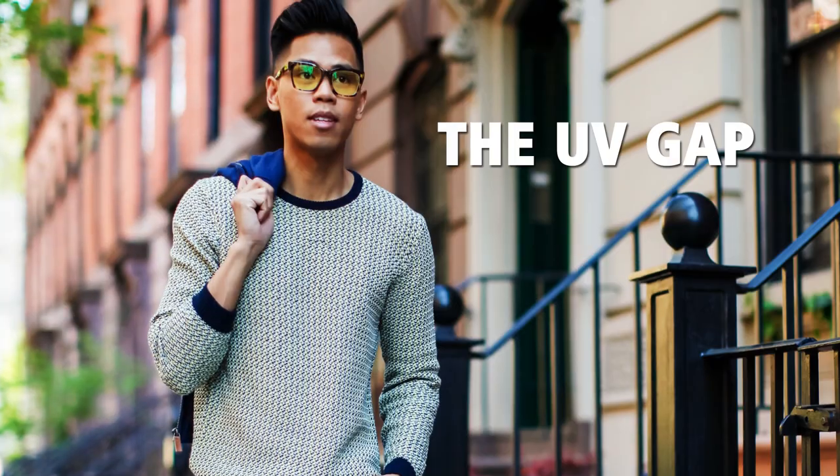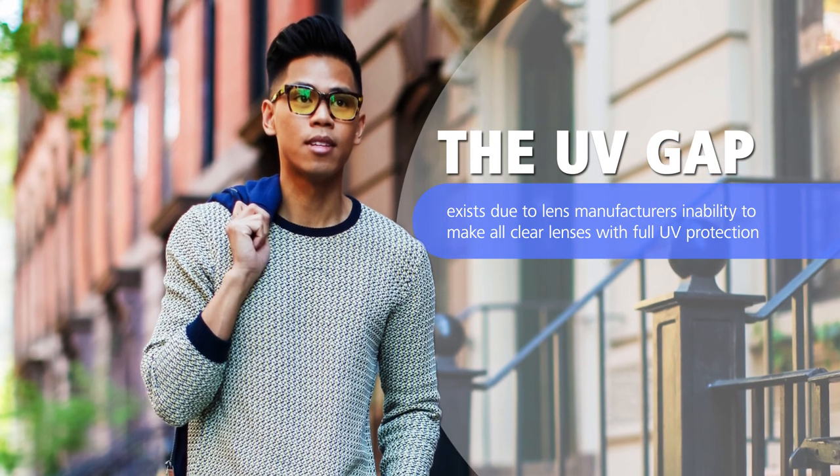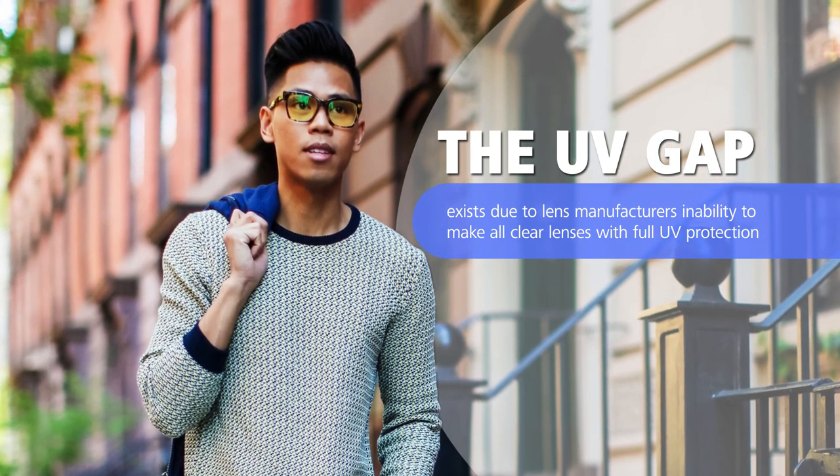This gap exists due to lens manufacturers' inability to create a perceptibly clear lens that provides full UV protection.